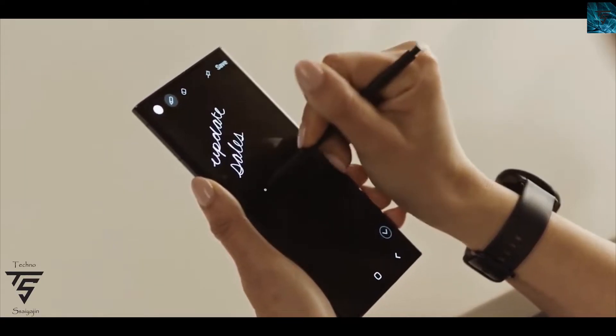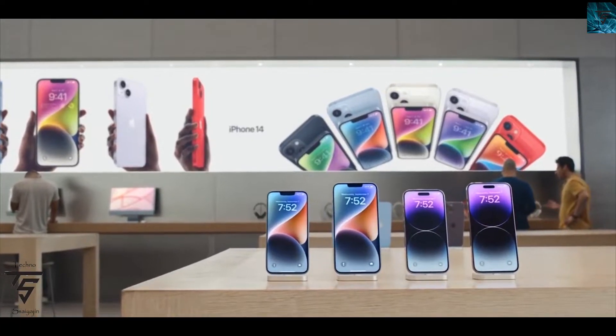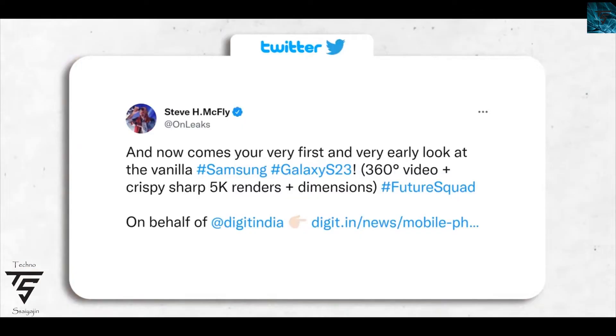Welcome back to Technology Engine YouTube channel. Today we have news regarding the Samsung Galaxy S23. The next generation of the Samsung Galaxy S series is going to be launching very soon, possibly in February next year.